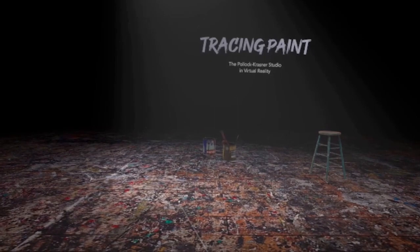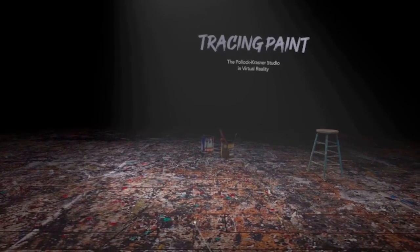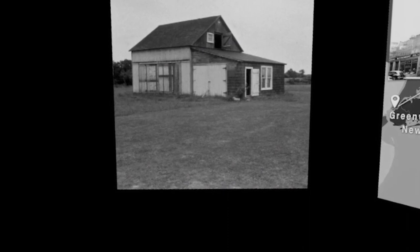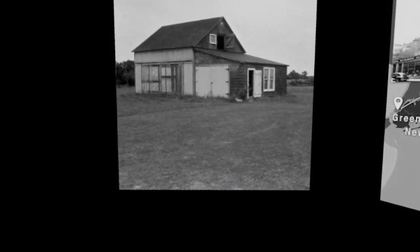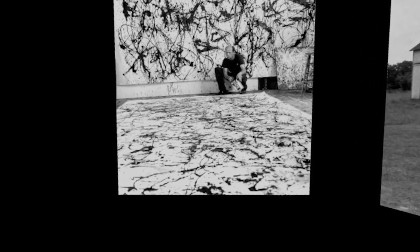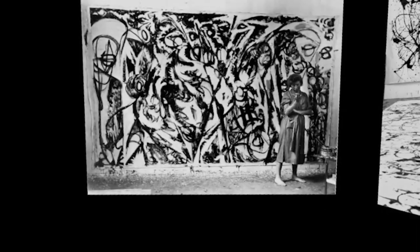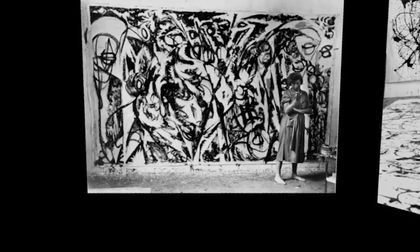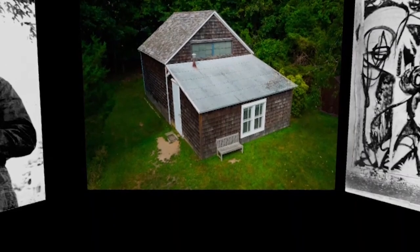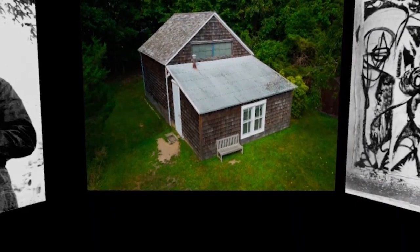Jackson Pollock and Lee Krasner were abstract expressionist artists who created their most famous works of art in this building, only 21 feet square. Pollock used the studio from 1946 until his death in 1956; Krasner worked here from 1957 to 1982. Today trees have grown up behind the barn — let's go back in time to see the studio as it looked when Pollock and Krasner were actually working here.